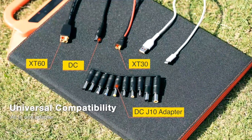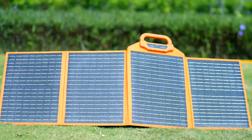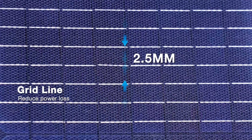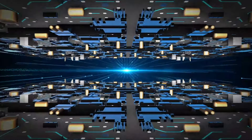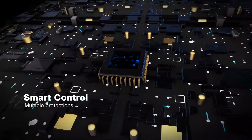With the DC J10 adapter, it is well suited for all electronic products with inputs from different countries. The advanced 2.5mm grid line reduces power loss and improves power generation efficiency. The built-in intelligent chip offers multiple protections against overcharge, overcurrent, and overload.